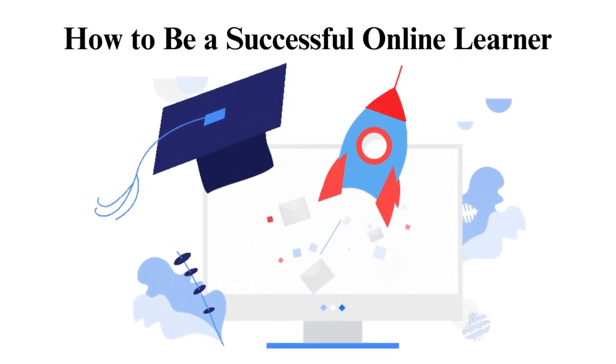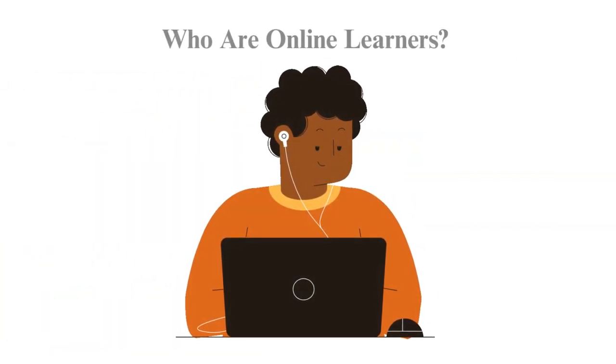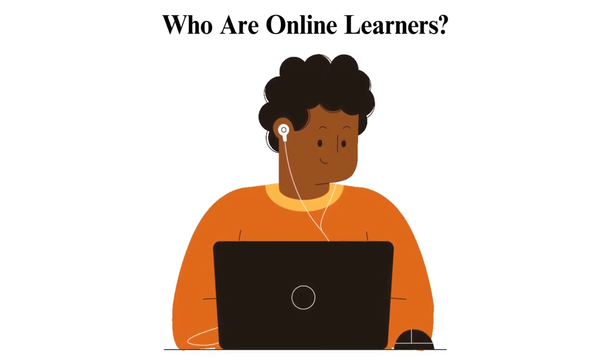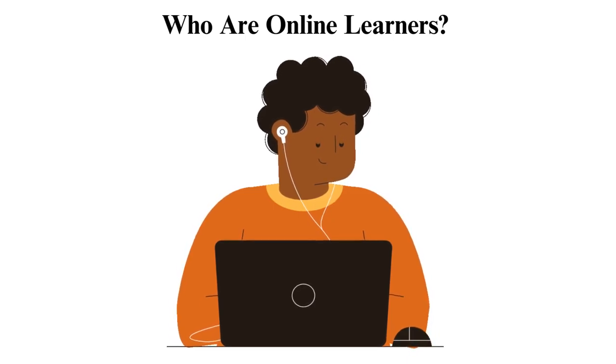How to be a successful online learner. Who are online learners? Online learners are a diverse group of students of any age, background, experience, and technical abilities who take online classes.